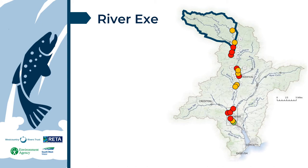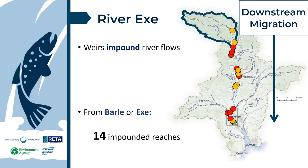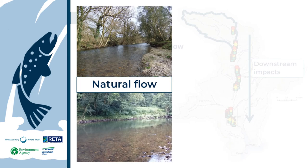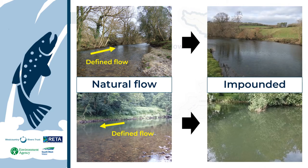So what about downstream? From the River Baal and Upper X spawning grounds, there are 14 impounded reaches — more than the number of noted upstream obstacles. Some breached weirs allow upstream migration but continue to impound the river. What does impounded mean? Two pictures of natural flow function show defined areas of increased flow to stimulate downstream migrating fish. Two pictures of the impounded river nearby show we have lost those distinctive flows to guide continued movement.